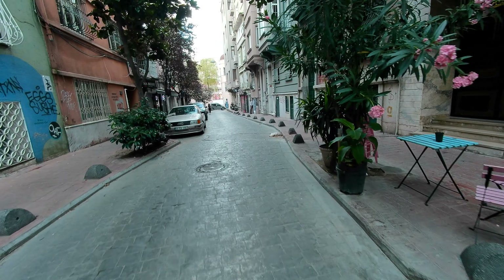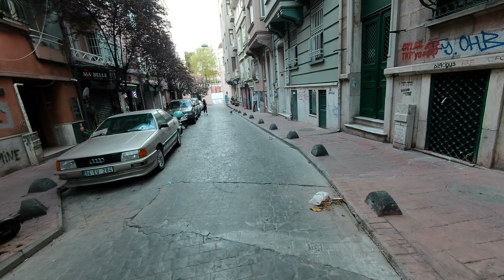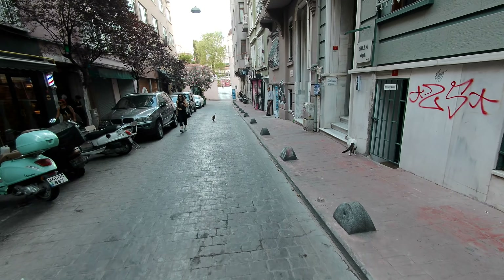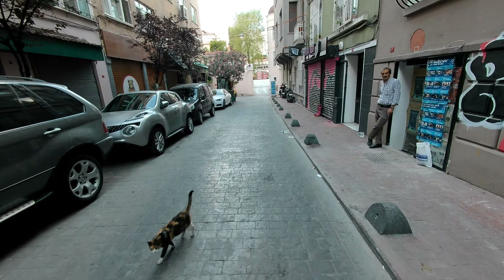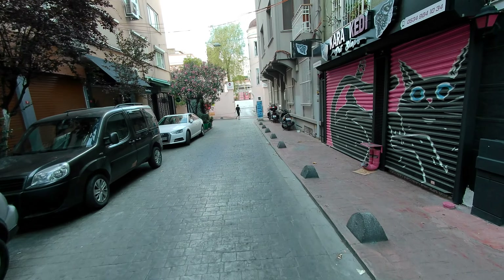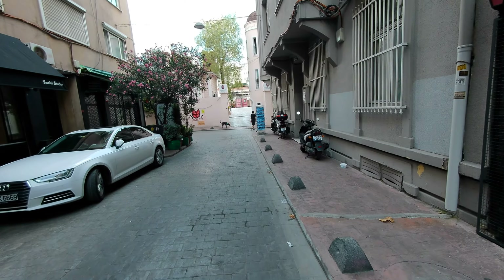These cobblestone streets are in this generally late 19th, early 20th century part of Istanbul, which would have been Constantinople when a lot of this was built. Even though it was Turkish, it had the name of antiquity until 1922–23, when the young Turks took over Turkey and founded the present Turkish Republic.